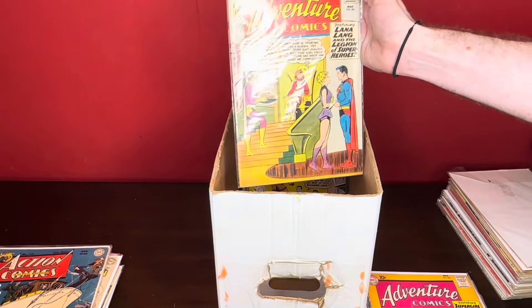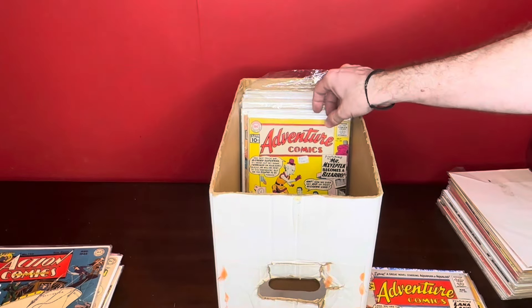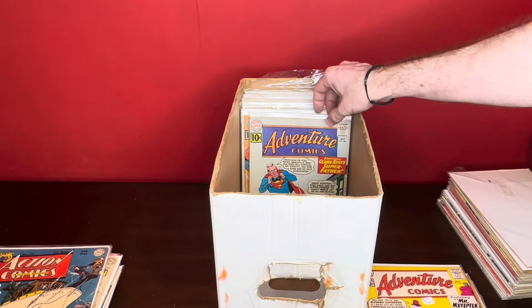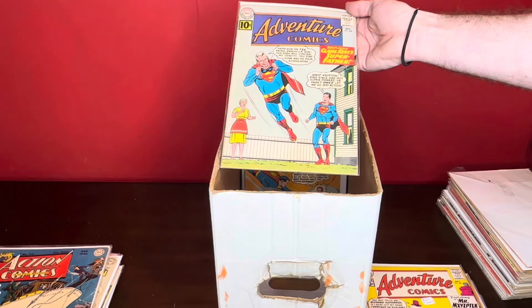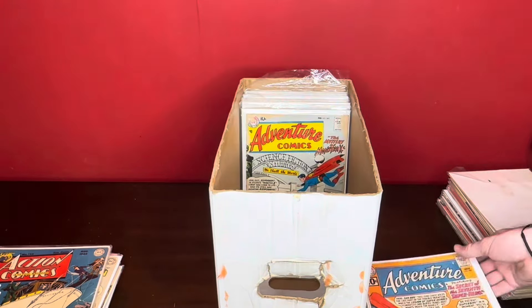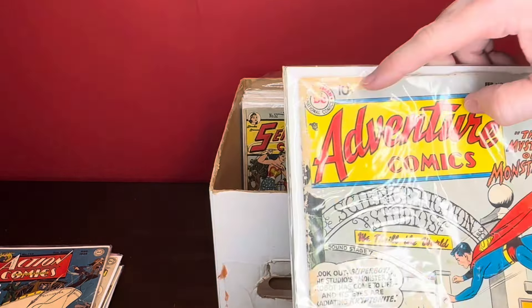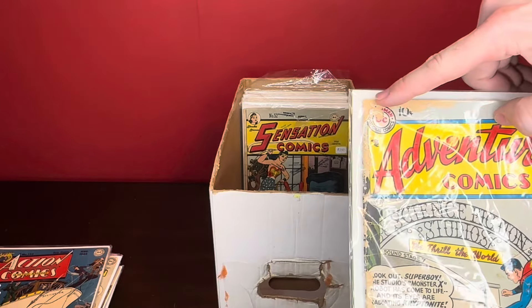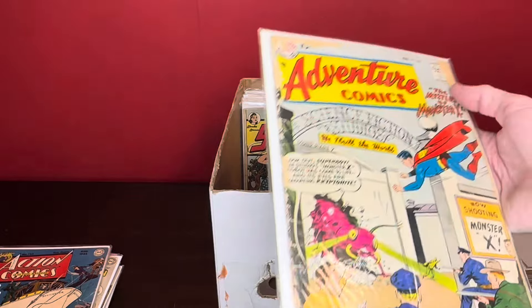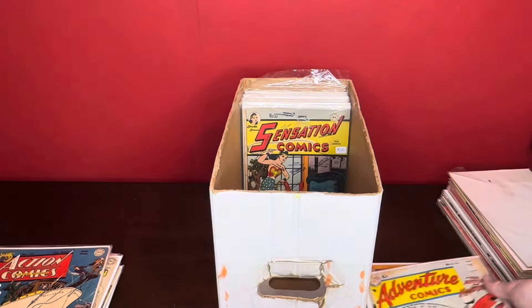Adventure 278. Adventure 282 — this is first Legion appearance, intro to Starboy. Adventure Comics 286. Adventure 289. Issue 290. This one's pretty rough — 245. When you see this kind of stuff, this is definitely bug chew. When it doesn't go into the paper and it's just the cover, that's bug chew. I used to think that was mouse chew, but mice are indiscriminate — they will eat the paper. Bugs tend to just like the covers for some reason.